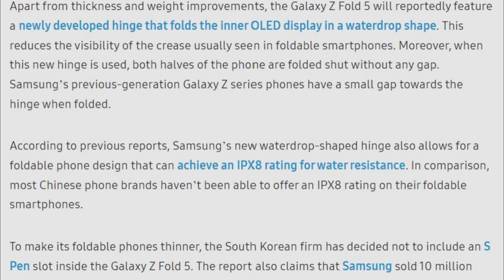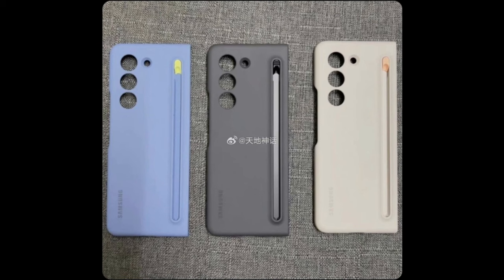Previous rumors suggested that the Galaxy Z Fold 5 may not have an S Pen slot due to Samsung opting for a slimmer design. Integrating the S Pen slot into the case may not be groundbreaking or new, but it seems like the smartest solution.